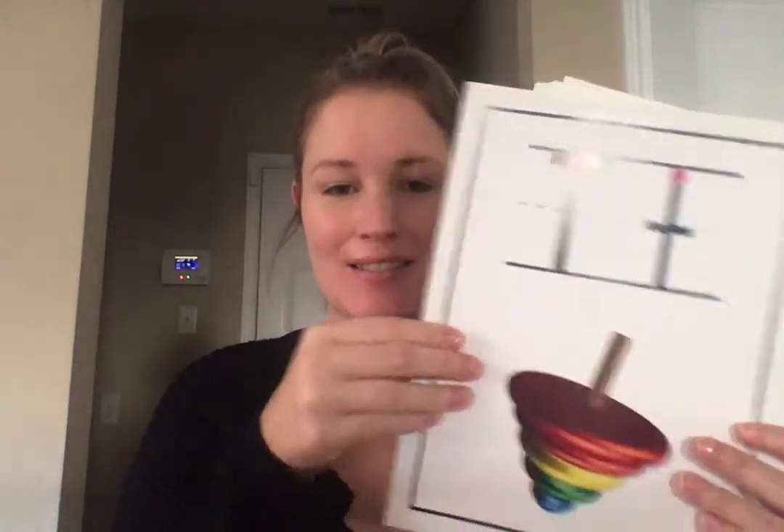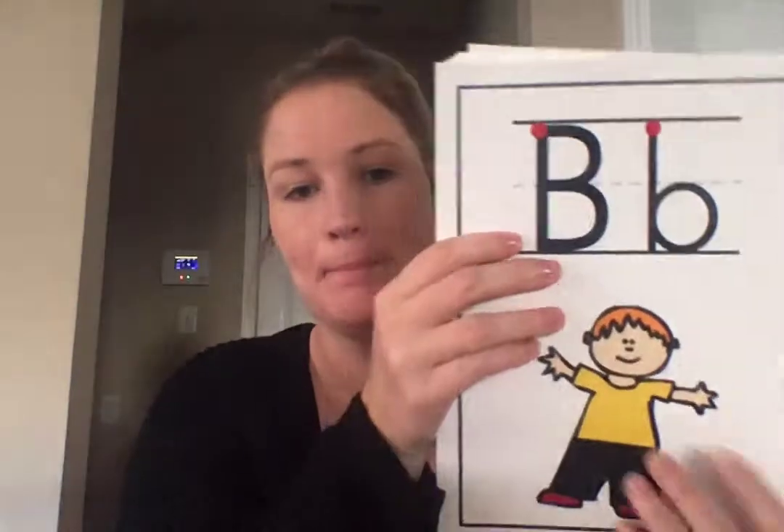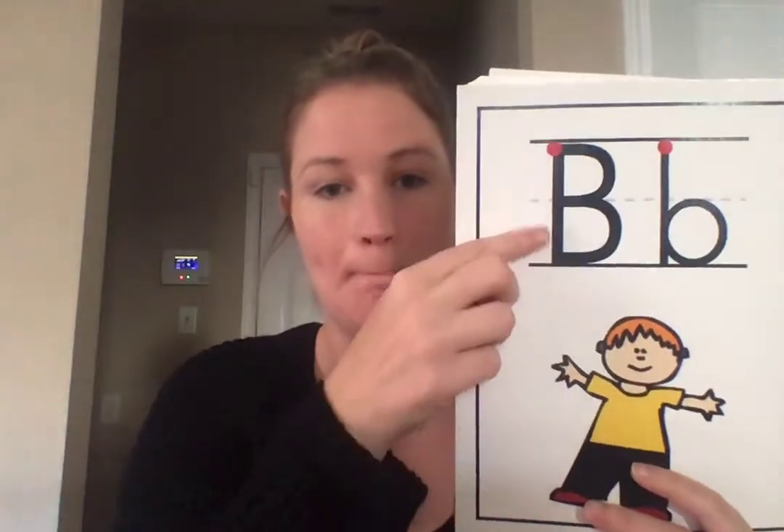Hey guys, let's go through our letters and letter sounds. A, apple, ah. T, top, t. B, boy, b.